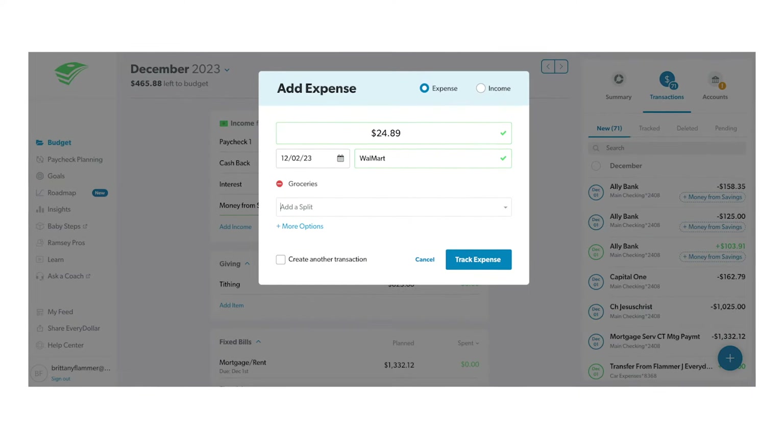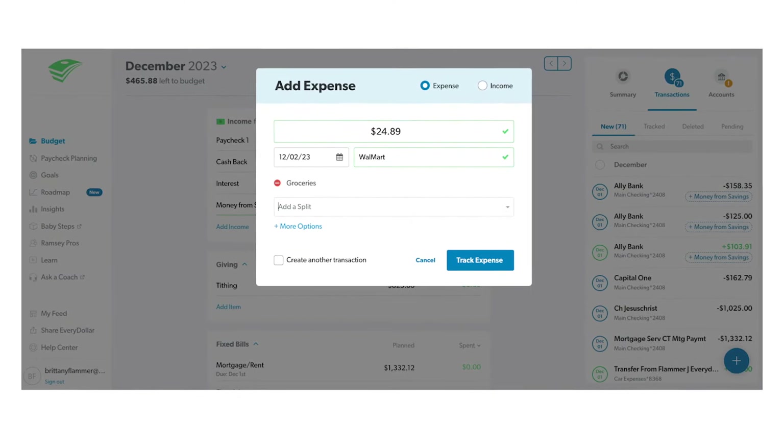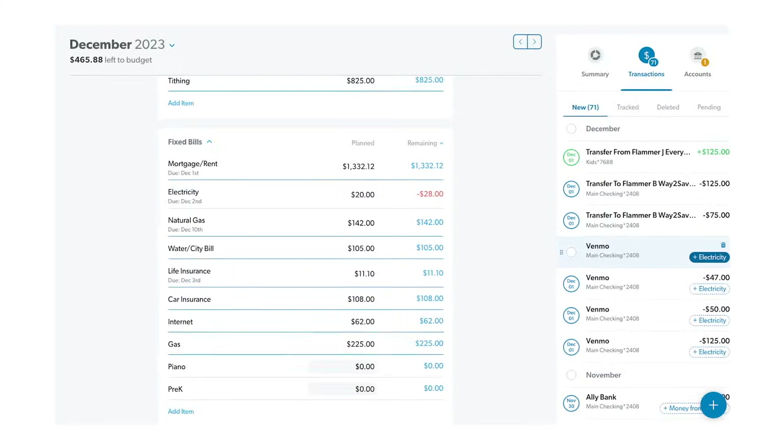With the free version, you have to manually enter in all of your transactions. If you do the premium version, you can link your bank accounts and credit cards, and it will import your transactions for you. A big hang-up most people have with EveryDollar is it does not recognize American Express. This app is designed by Dave Ramsey, so he is anti-debt and anti-credit cards. That said, I have a credit card and mine is recognized — it just doesn't recognize American Express.